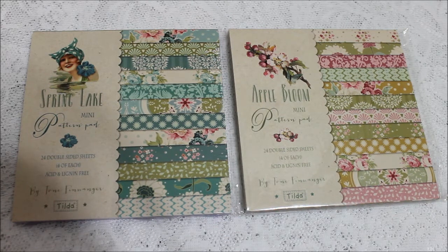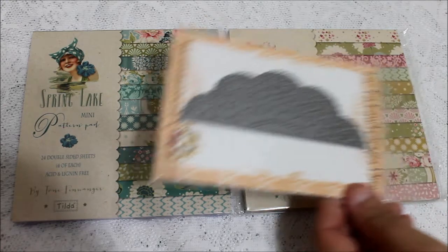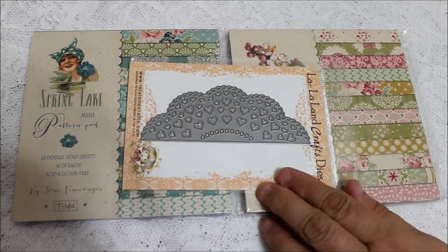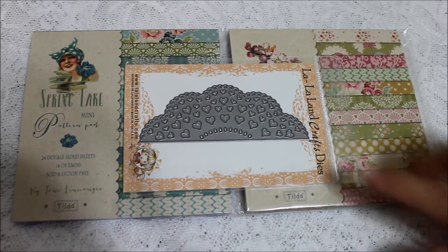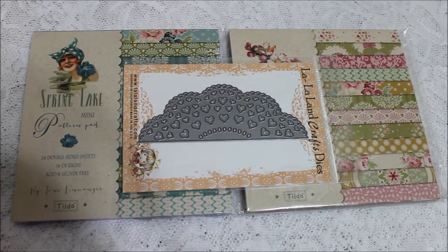But when I looked at the website, she also had from Lala Land Craft Dies — she got in the border die from the heart doily, and I was able to get that too. I'm thinking this is going to look great on top of cards because it cuts out little hearts. And even if it's not on top, you could do it on the sides — cut out two of them and it looks like a giant doily when you're working on your cards. I'm extremely ecstatic about that!